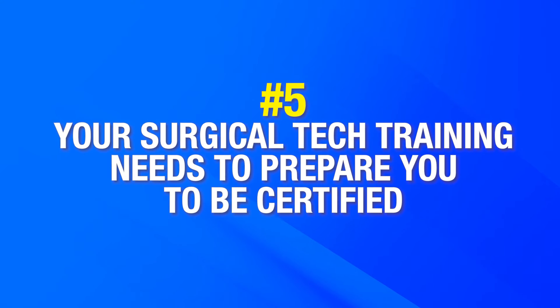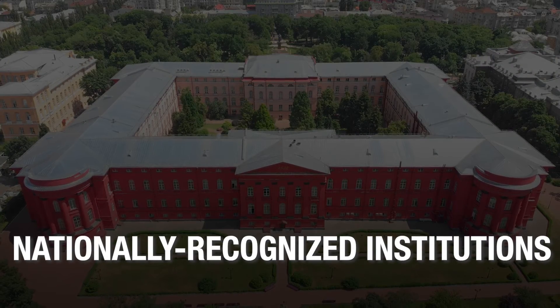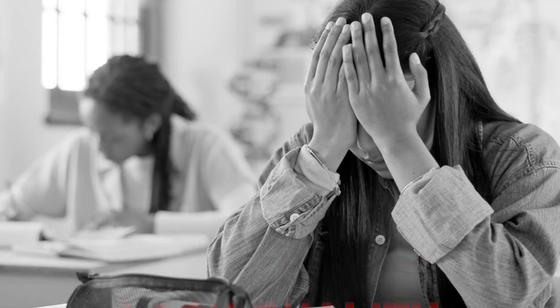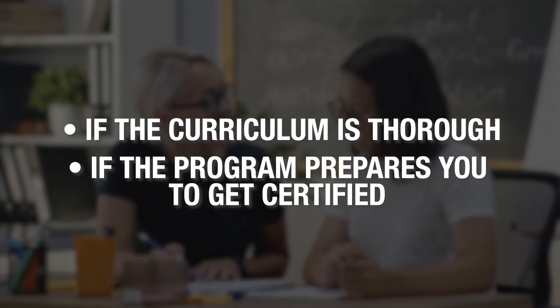Number five: your surgical tech training needs to prepare you to be certified. To get certified, you have to clear an exam conducted by nationally recognized institutions like the NCCT. Cheap local programs often lack quality and might not prepare you for the exam. I've also seen folks opt for on-the-job training, but preparing for the certification exam while working full time could be challenging. Before enrolling in a program, ask them if the curriculum is thorough and if the program prepares you to get certified.